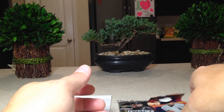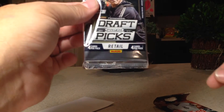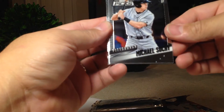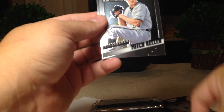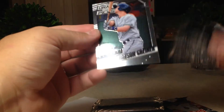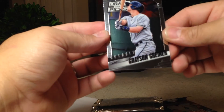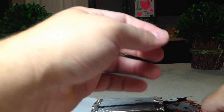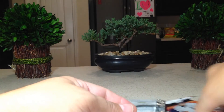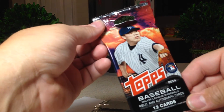Next pack, we'll do these draft picks ones — retail, not the hobby box. So we got Michael Suki, Mitch Keller, Jacob Gatewood Draft Class, and Grayson Greiner. These are mostly really young players, so sometimes you get some cool ones.